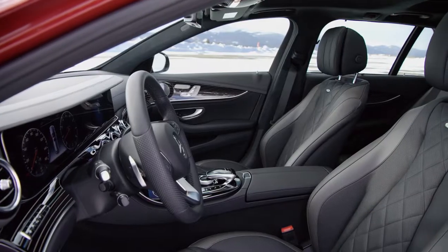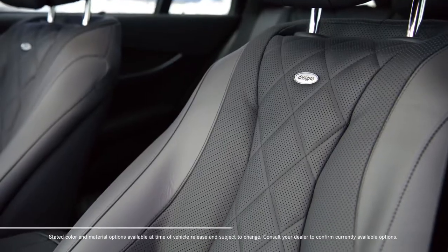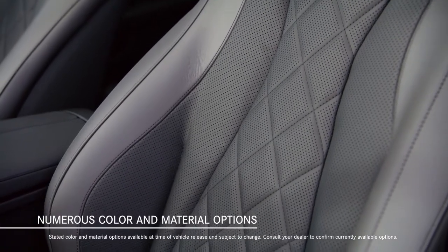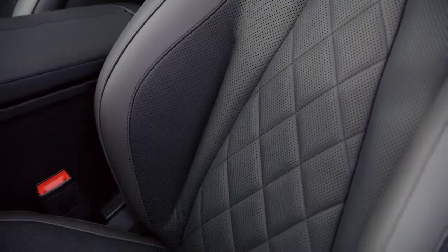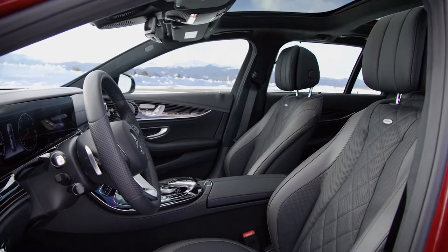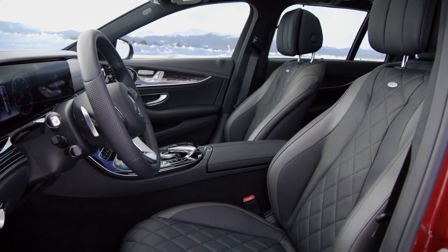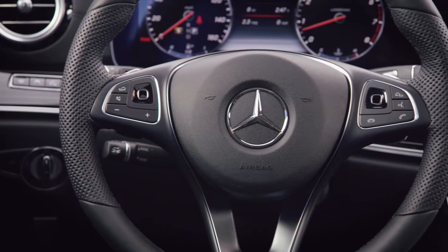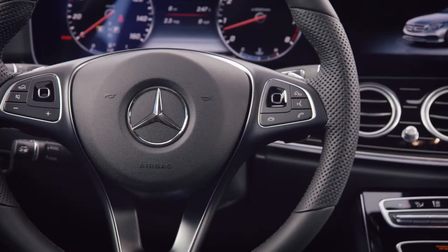The ergonomically designed seats are not only comfortable but also beautifully formed. Available in a pleasing range of colors and materials, seating choices include black, nut brown, and macchiato beige in Artico/Dinamica or nappa leather. Designo options in nappa leather take the interior design a step further with quilted leather upholstery and available contrasting colors. The new three-spoke steering wheel is clad in nappa leather, with options including a wood and leather steering wheel or even a heated wheel.